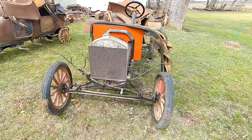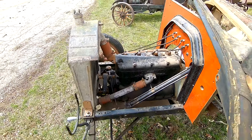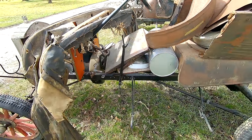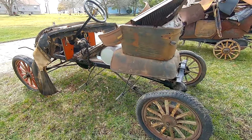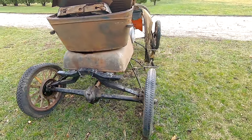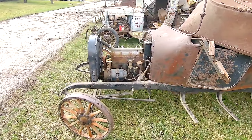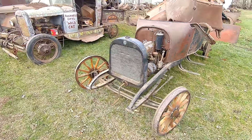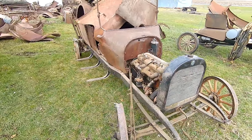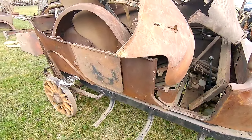First one up is a Ford with a little four-cylinder engine. Sitting inside of it is some 25-26 Chevy parts — pretty much just a frame. Sitting next to that is a Dodge or Dodge Brothers. I'm not sure what year this would be. The engine is still in place, the front cowl is there, and it's a four-door sedan.